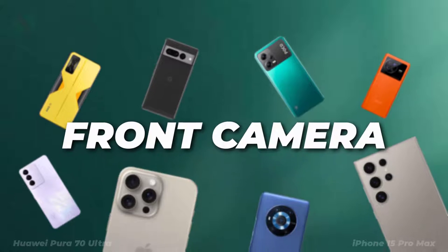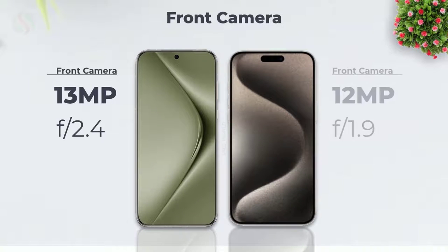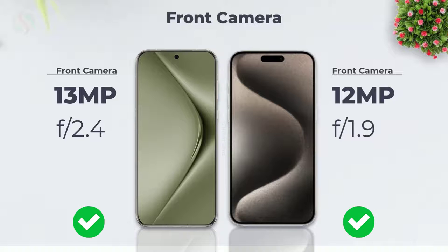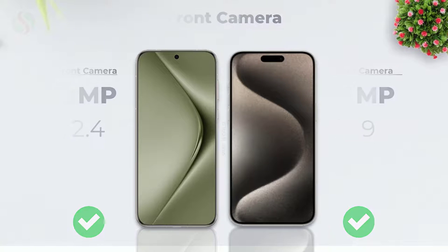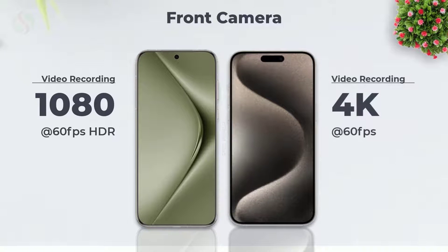Let's see the front camera features. Front camera photo quality. Front camera video recording quality.